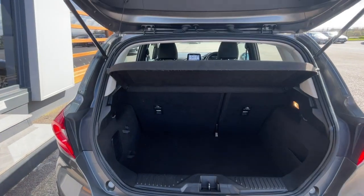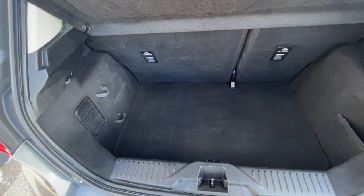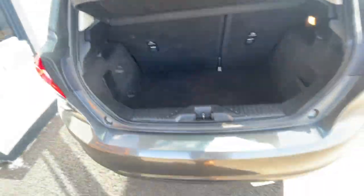Plenty of boot space considering the size of the car as well. Storage pockets here at either side and shopping hooks as well. No scuffs, no tears in the interior, which is really good in the boot.